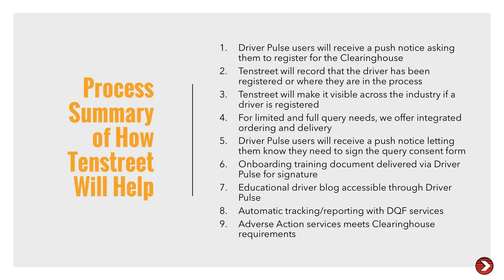If we're helping with the ordering process, we will notify the drivers when they need to go out and consent, and we will probably keep notifying them until the results return, to encourage them to release those results and get them over to you.